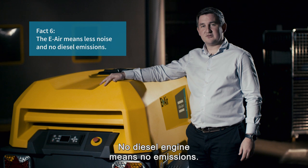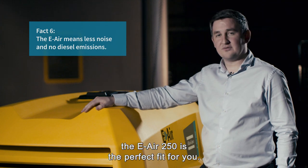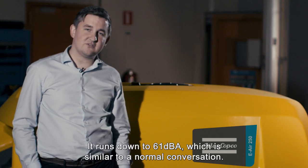No diesel engine means no emissions. Whether you're working in an underground environment or in a low emission zone, the e-air 250 is the perfect fit for you. An additional benefit is the extremely low noise level — it runs down to 61 dBA, which is similar to a normal conversation.